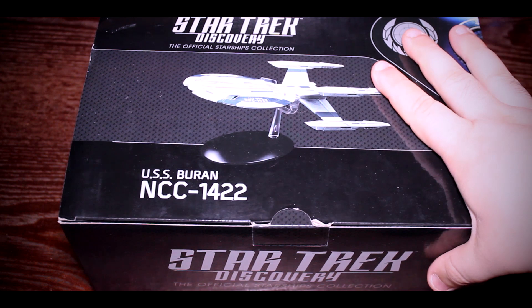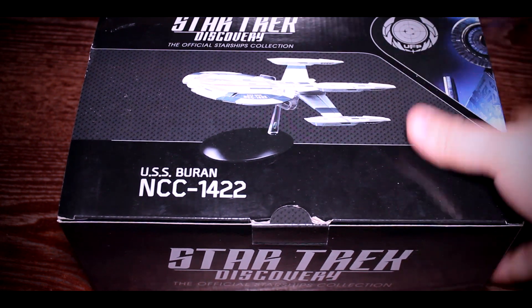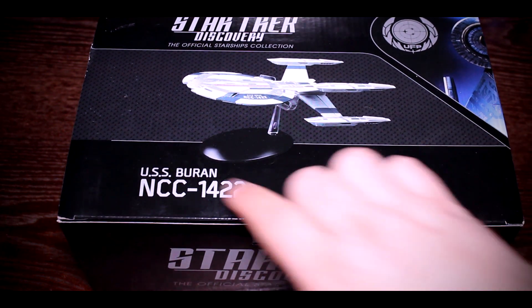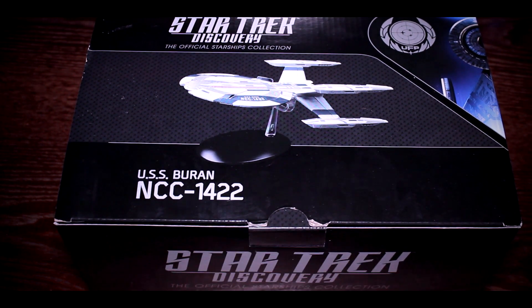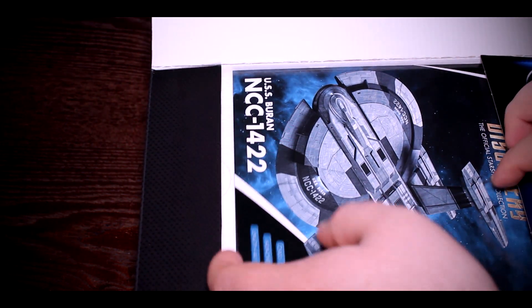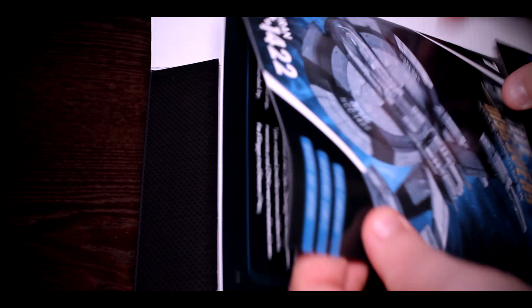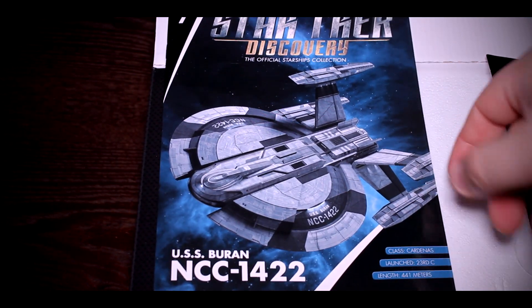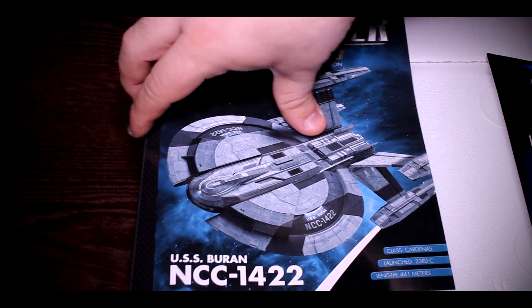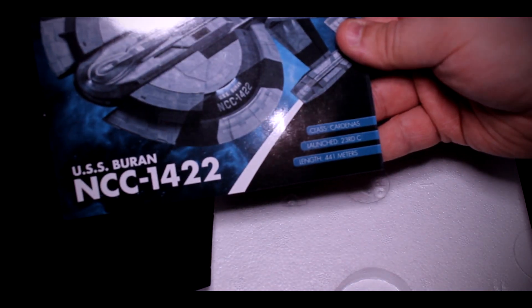Here we are with the packaging from Eagle Moss — the Star Trek Discovery official Starship Collection, USS Buran NCC-1422. One thing I like about this is the magazine is actually inside the box this time. The couple that I've purchased before had it in a separate bag outside and it was bent. So this one is in good condition.